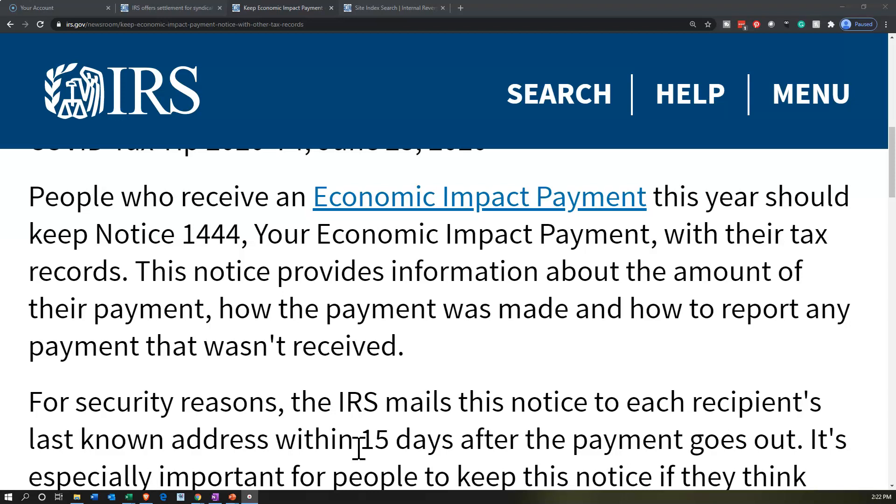Remember that the economic impact payment is essentially linked to the tax return for 2020, which you're going to file in 2021. So you do want to have the information related to the economic impact payment and make sure you're keeping the documentation for it.